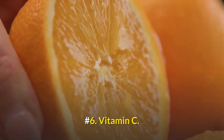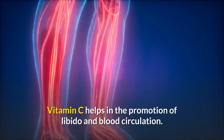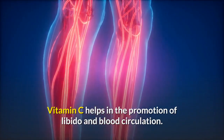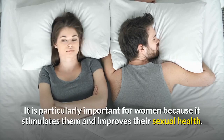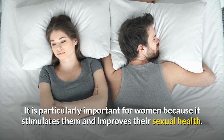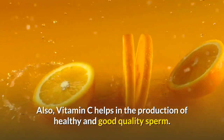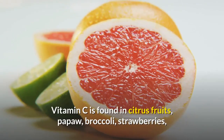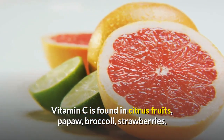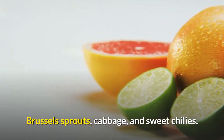Number 6: Vitamin C. Increase your vitamin C intake. Vitamin C helps in the promotion of libido and blood circulation. It is particularly important for women because it stimulates them and improves their sexual health. Also, vitamin C helps in the production of healthy and good quality sperm. Vitamin C is found in citrus fruits, pawpaw, broccoli, strawberries, Brussels sprouts, cabbage, and sweet chilies.